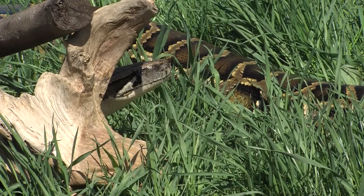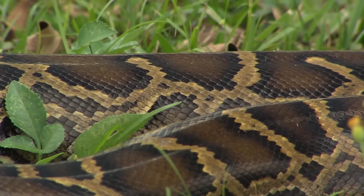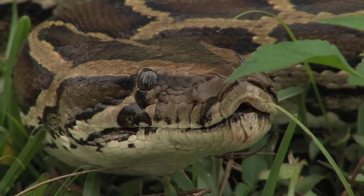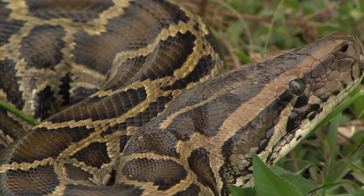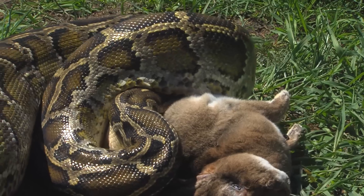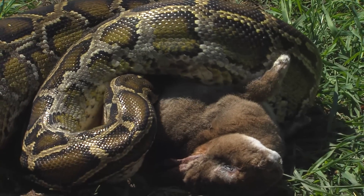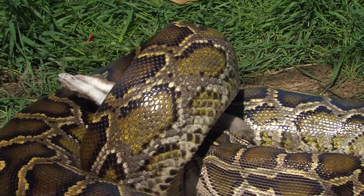Burmese pythons have been in the Everglades since at least the mid-1990s, maybe even before. What we're seeing now is a reduction in mid-sized mammals along the main park road — both visitors and researchers are commenting on the absence of marsh rabbits, possums, and raccoons. There's reason to believe it's more than coincidence that the rise of Burmese pythons and the disappearance of these mid-sized mammals might be related. The Burmese is what we call a trophic generalist — it eats across a wide range of taxa: birds, mammals, and even reptiles, from small cotton rats and mice all the way up through possums, raccoons, marsh rabbits, and bobcats.